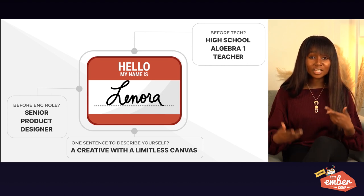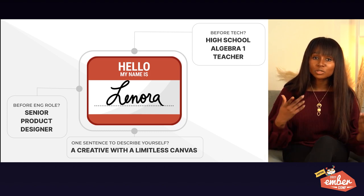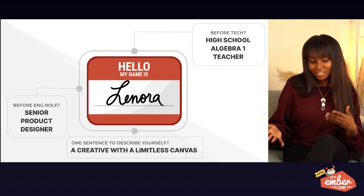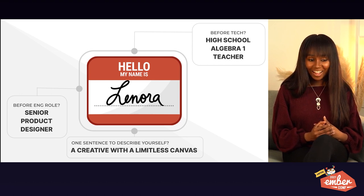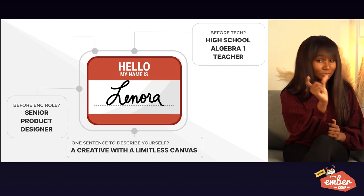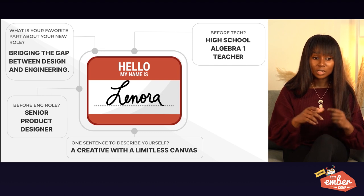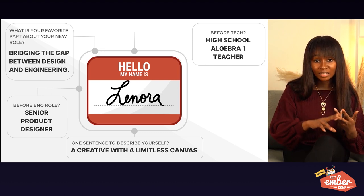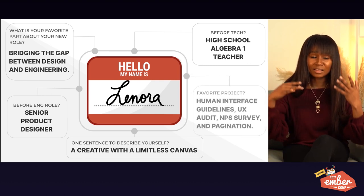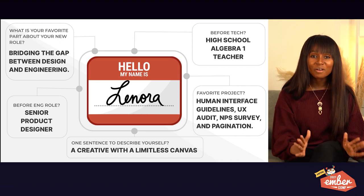As I started working and getting acquainted with the Heroku design system and what Heroku needed feature-wise, I started seeing more opportunities to contribute to our design system via coding. I wanted to take that leap because I was very passionate about the gap between design and engineering — passionate about filling that gap and improving design-engineering communication.